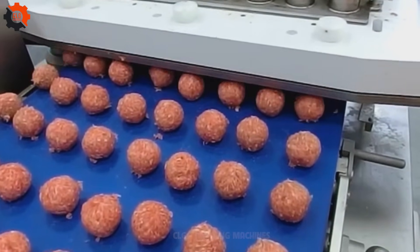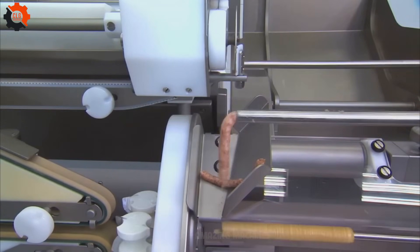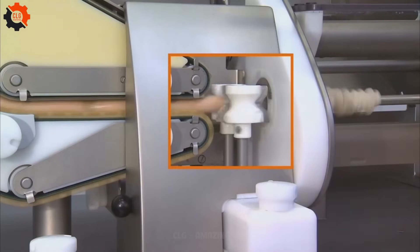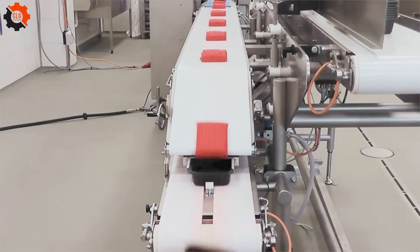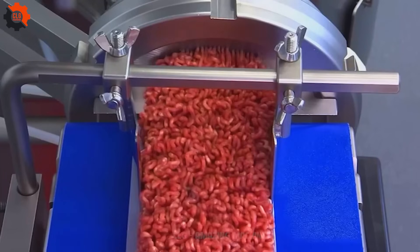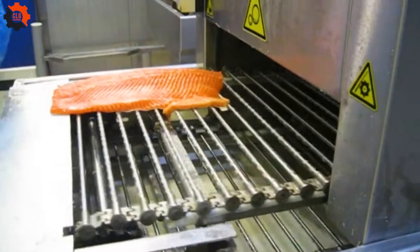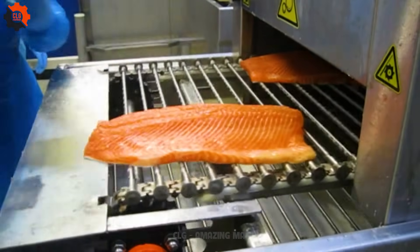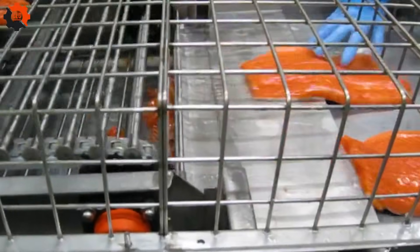Sit back, relax and let these culinary wizards do the heavy lifting while you enjoy the delicious results — it's like having a culinary genie granting your every cooking wish. With these machines by your side, every mealtime is a culinary adventure filled with flavor, fun and fantastic food. Salmon fillet scrubber: making fish prep a breeze. Get ready to tackle your catch with ease and a side of dad jokes.